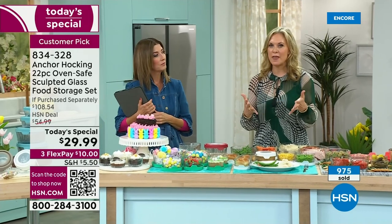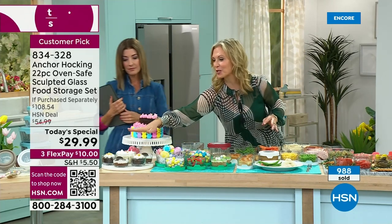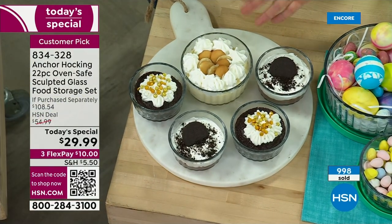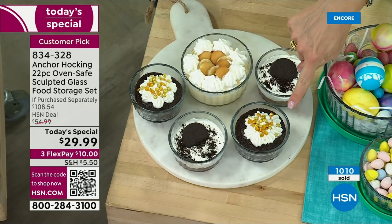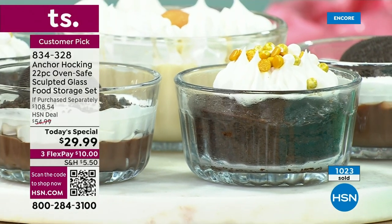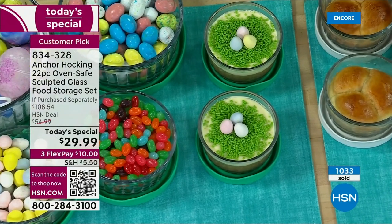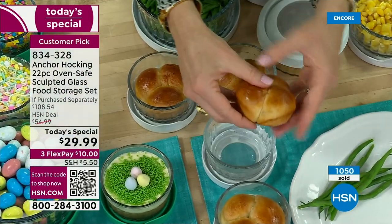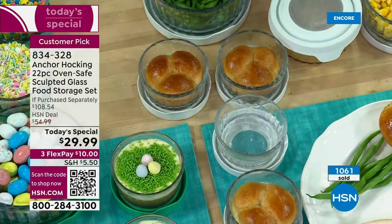You're getting four one-cup containers, and there are so many fun things you can do with them. Looking at our little dessert platter — personalized desserts are all the rage right now. Whether you want to do a banana pudding, a little chocolate trifle with pudding, whipped cream and chocolate cookies, or personalized little cakes. How about these little cheesecakes with chocolate eggs on top? We actually baked them right in the one-cups. We also baked clover rolls in them — little pull-apart rolls, how adorable for the holidays.